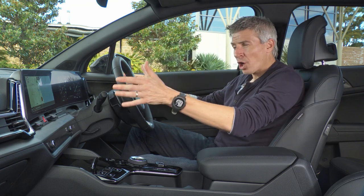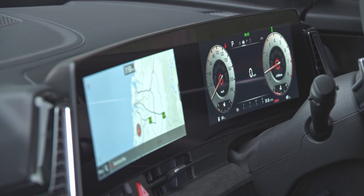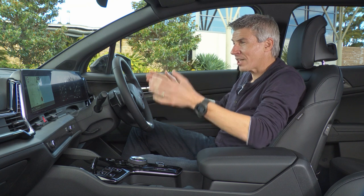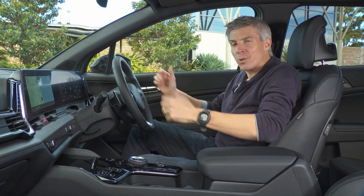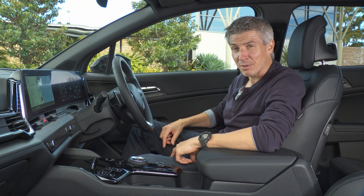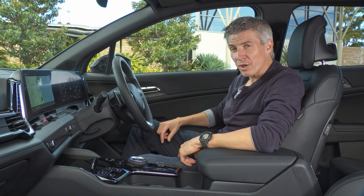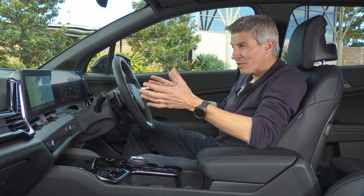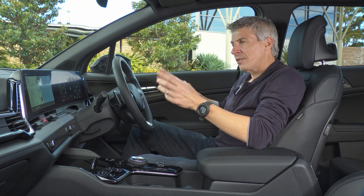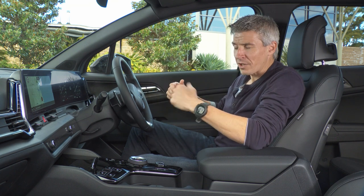Particularly striking is this new curved 12-inch by 12-inch display, which includes the infotainment touchscreen and a fully digital driver display. The curve is fitting because it was Korean electronics brands LG and Samsung that first introduced curved TV screens. It gives the cabin a very distinctive feel, though it's exclusive to the GT Line — the base S model gets only an 8-inch infotainment touchscreen.